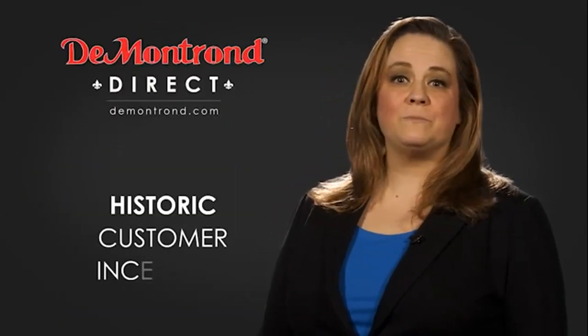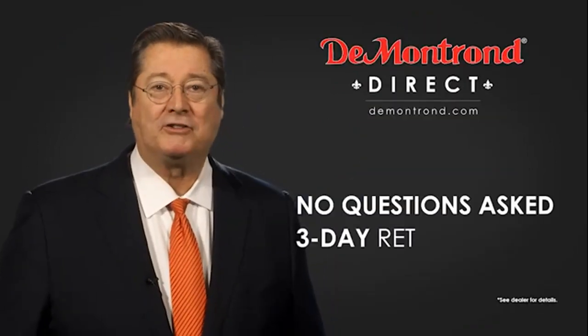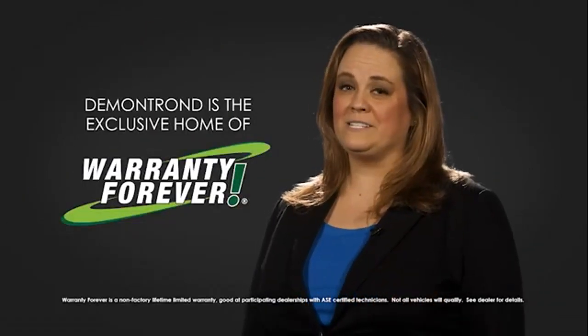Also take advantage of historic customer incentives from all of our great brands. And with Demontron's no questions asked, three-day return policy, your complete satisfaction is guaranteed. And don't forget about Demontron's exclusive warranty forever. Demontron.com, your safe and convenient auto solution.